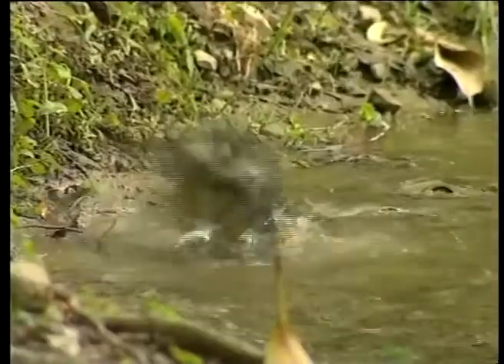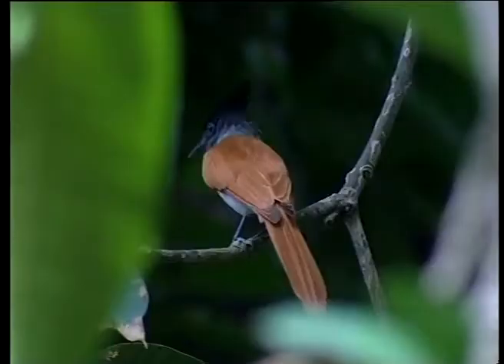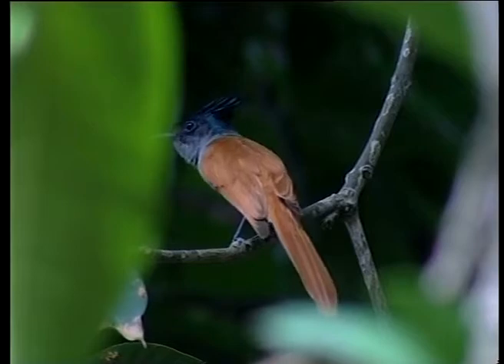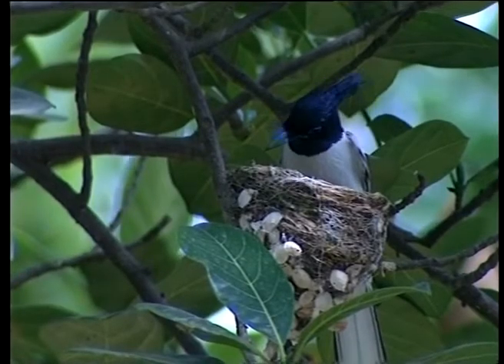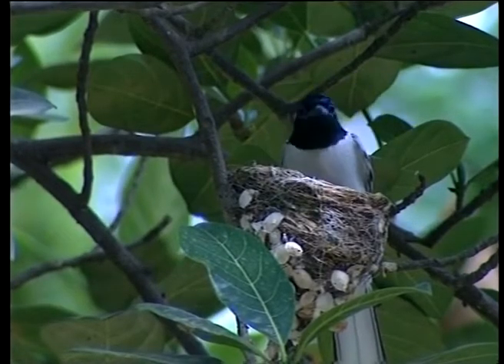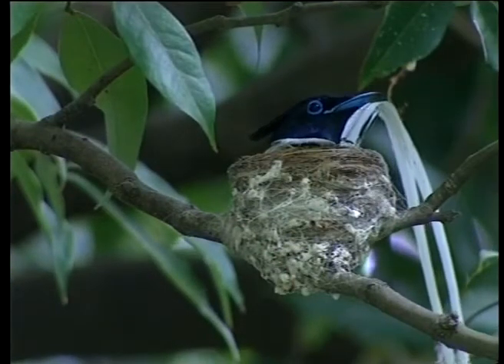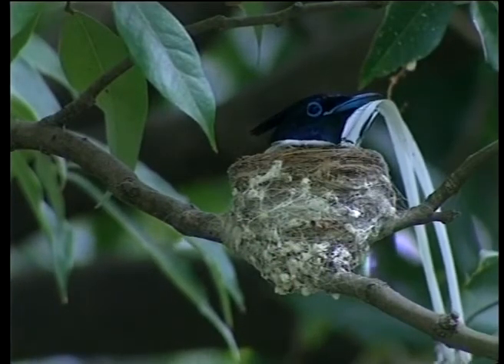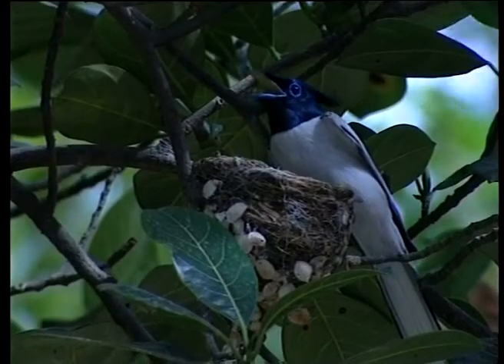When all other forest creatures have sought the solace of waterholes and shady ravines, a paradise flycatcher pair are busy at work, lending the last semblance of order to their compact nest cup, which consists largely of small twigs, fibers, and spiders' egg bags. The nest is generally situated at a height of 2 to 15 meters from the ground.